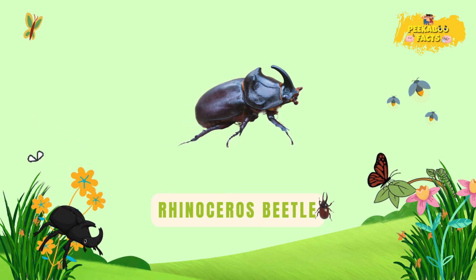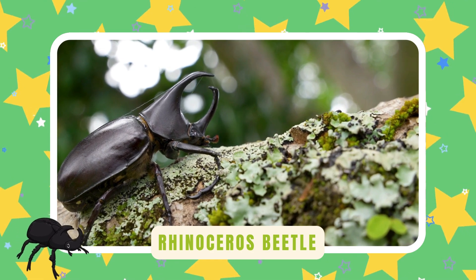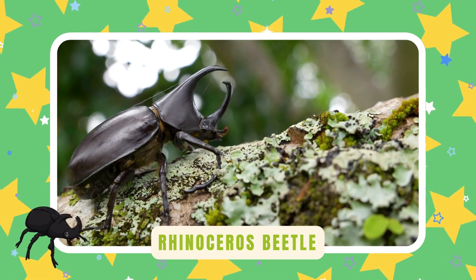Rhinoceros beetle. These beetles have big horns like rhinos. They use them to wrestle other beetles — the strongest bugs in the forest.